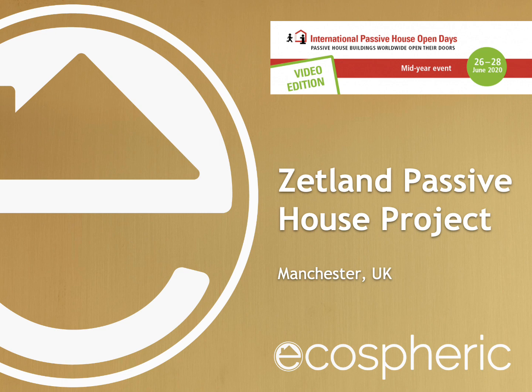Hi, I'm Tiffany Chong from Ecospheric. In this video tour we're going to take a look inside the UK's greenest retrofit, the Zetland Passive House project.